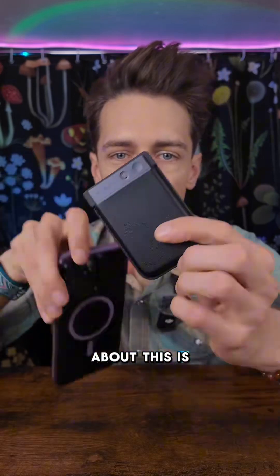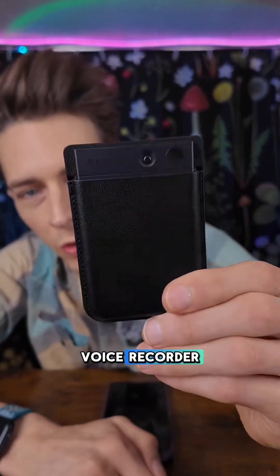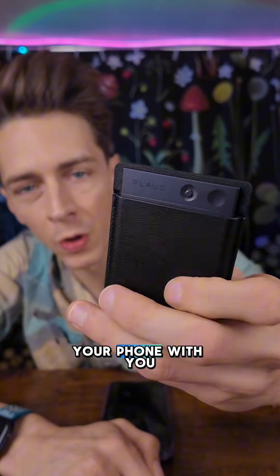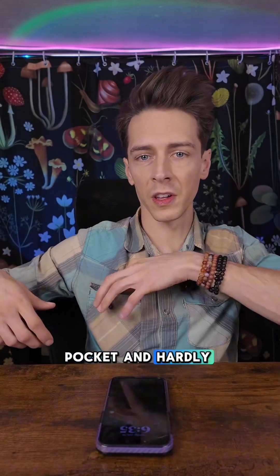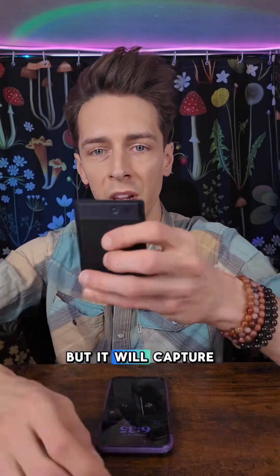The nice thing about this is you can use it as a standalone voice recorder, so you don't necessarily have to have your phone with you. It's super compact — you can slip it in your pocket and hardly even notice that it's there, but it will capture everything.